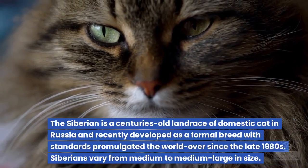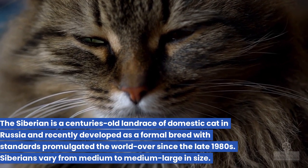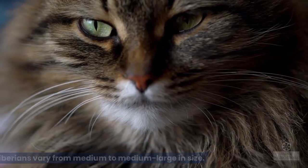14. Siberian. The Siberian is a centuries-old landrace of domestic cat in Russia and recently developed as a formal breed with standards promulgated the world over since the late 1980s. Siberians vary from medium to medium-large in size.